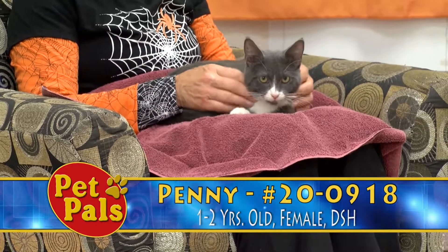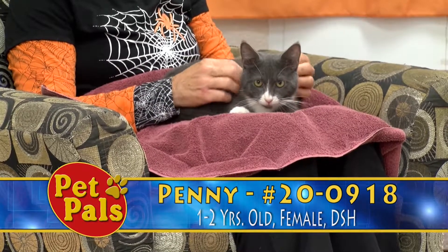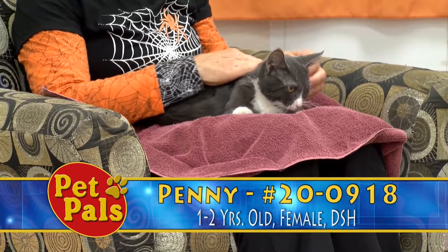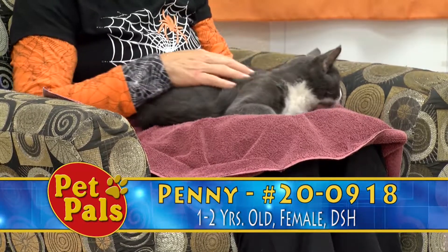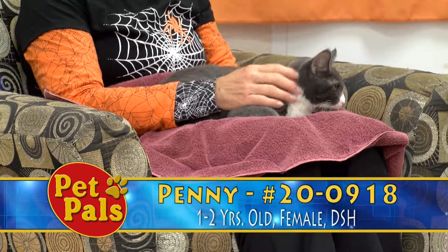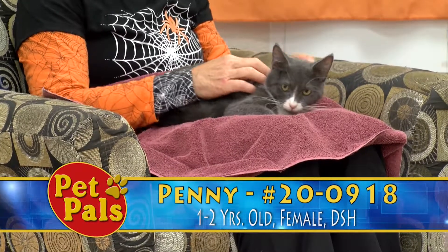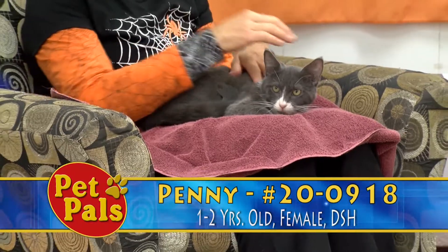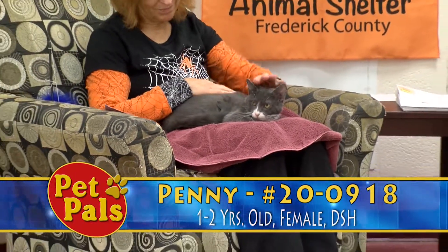That being said, animals don't have to get along. I use the example of multiple children in a household — they don't always want to be friends and hang out. They love each other, but they don't always want to spend time together. Sometimes they get angry with one another. As long as no one's hurting each other, then it's okay. So that's kind of how I equate it.